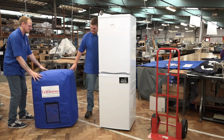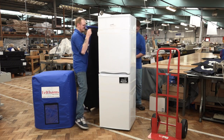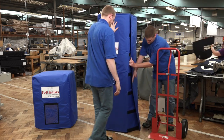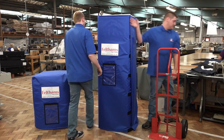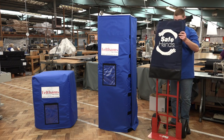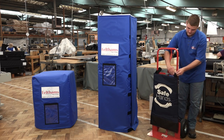Felthams provide reusable padded covers and wraps to easily and quickly protect white goods during transport. This is particularly suitable for professional removal companies. They can be used quickly, saving valuable time for your employees who are invariably on tight schedules. Branded with your own company logo, they also come with an A4 clear PVC pocket for any accompanying documentation.